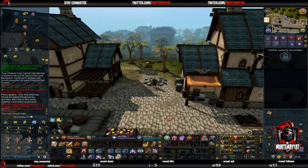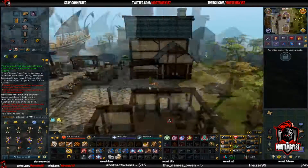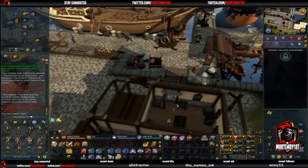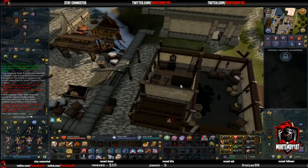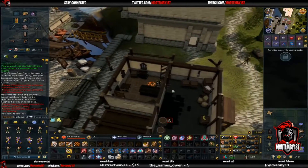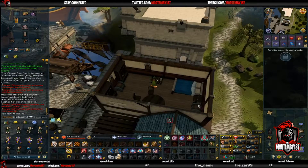Hey everyone, welcome back to the channel. This is just a short video to show you guys the easy clue step search chest found in the upstairs shops of Port Sarim. I figured I'd make an updated version for those of you getting into clues, because the ones that I've been looking for are basically all outdated.